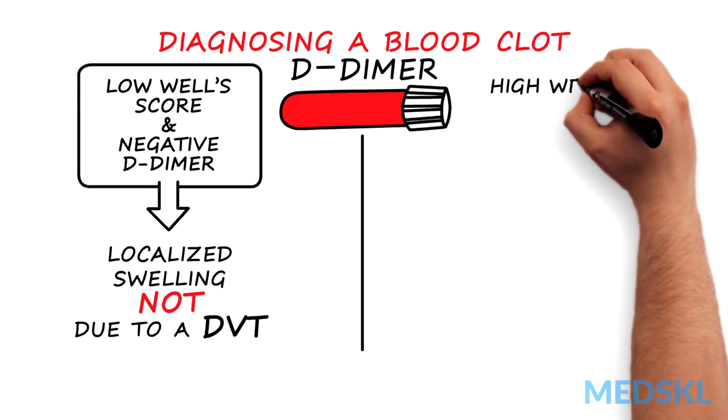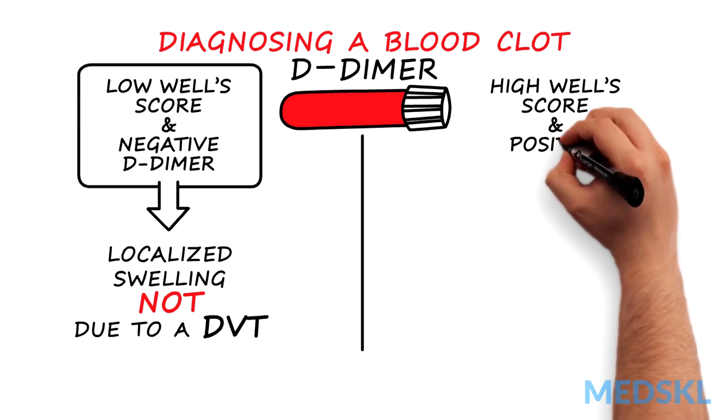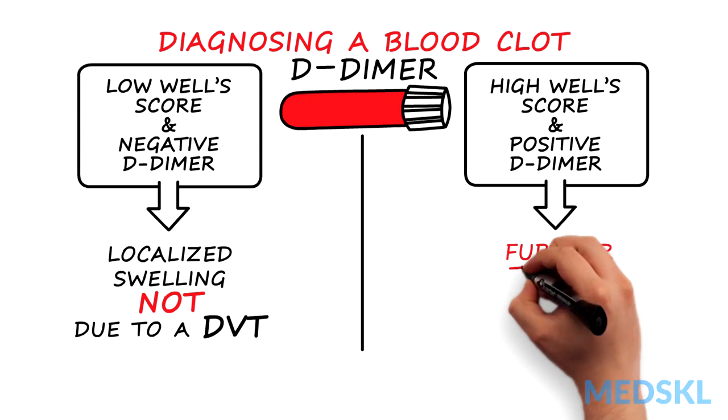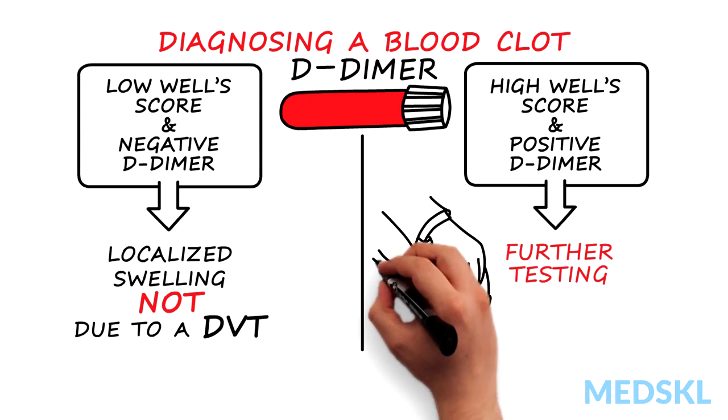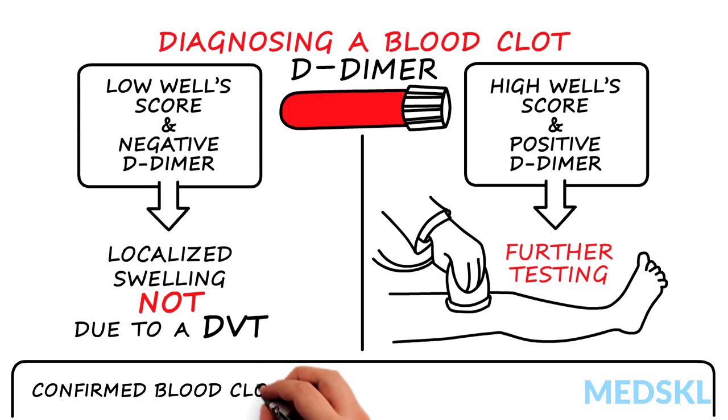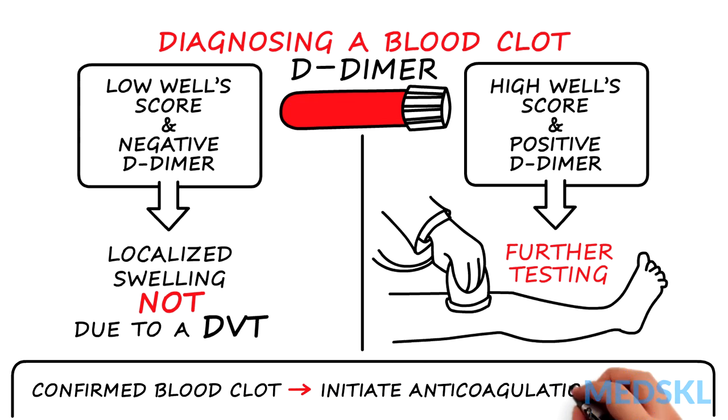However, if the clinical probability is high and the patient has a positive D-dimer, further testing, for example with a Doppler ultrasound, should be done. If the patient has a confirmed blood clot, therapy with anticoagulation must be initiated to prevent complications.